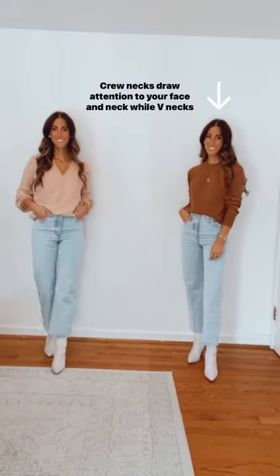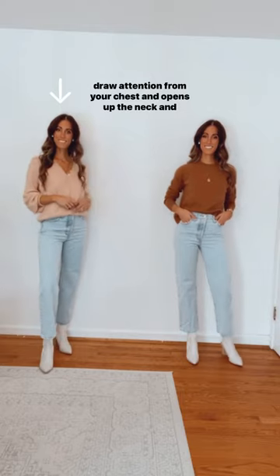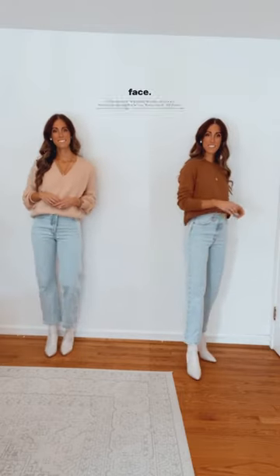Crew neck or v-neck? Crew necks draw attention to your face and neck, while v-necks draw attention from your chest and open up the neck and face.